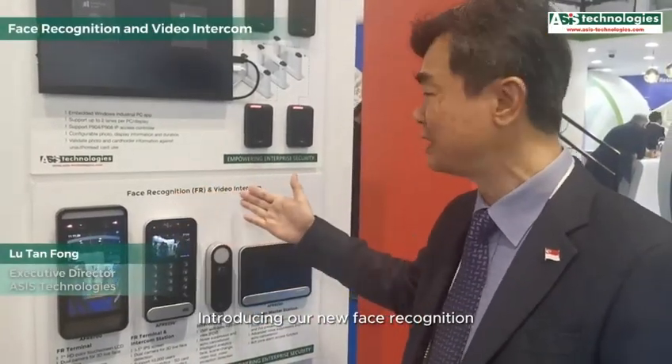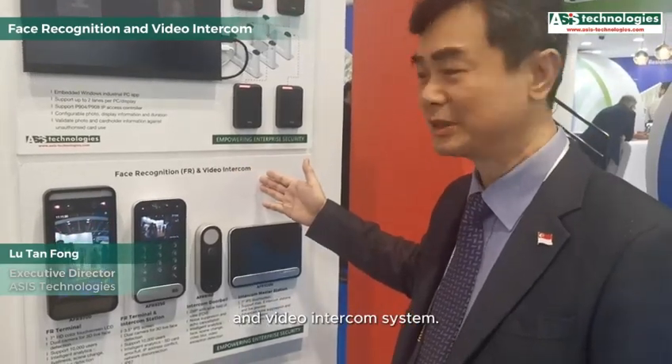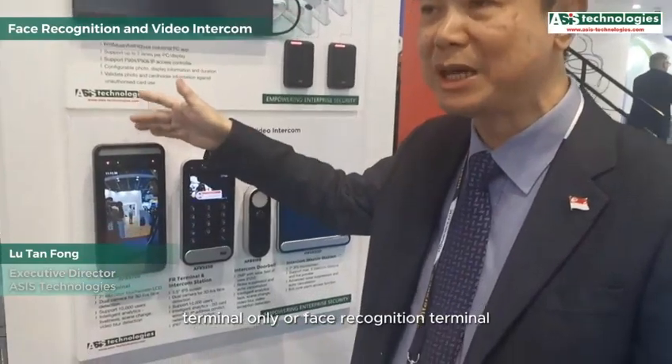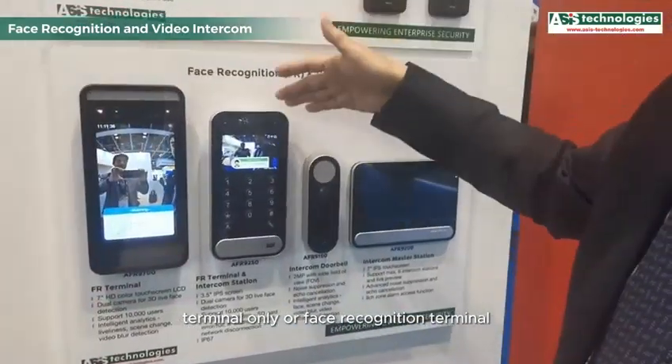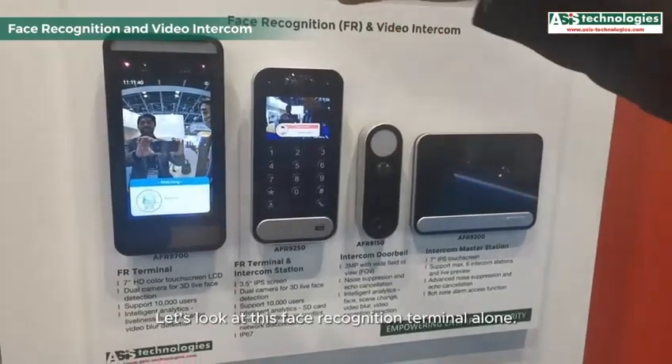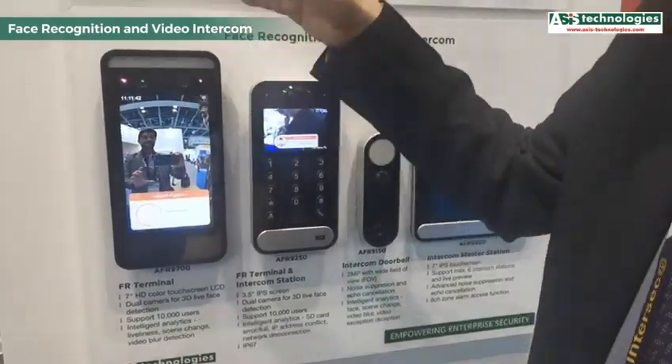Introducing our new face recognition and video intercom system. This system can either be used as a face recognition terminal only, or as a face recognition terminal with integrated audio-video intercom.